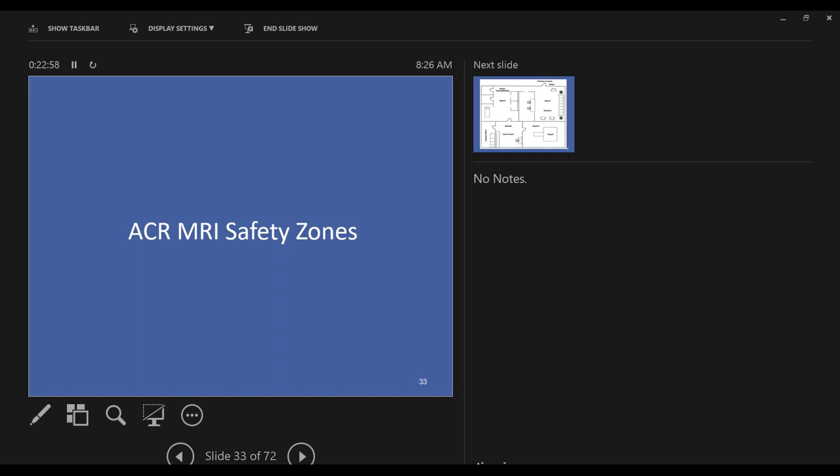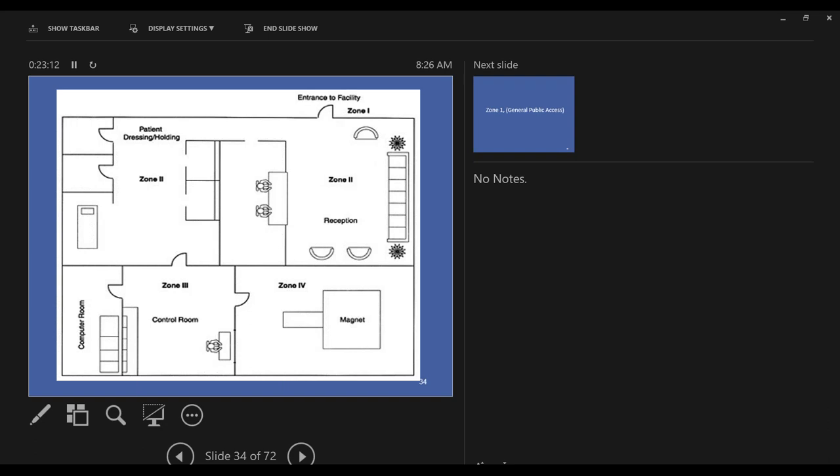Using a hypothetical MRI clinic layout: Zone 1 is the hallway or any area outside the MRI department — general public access with virtually no restrictions and very little to no magnetic interaction. Zone 2 includes the waiting area and any areas where the patient is prepped for their exam. I would call Zone 2 'supervised' — no one should really be in that area unless there is staff to keep an eye on things. There is a minor amount of magnetic activity going on there, but nothing that would concern you — for example, it would not stop a pacemaker.